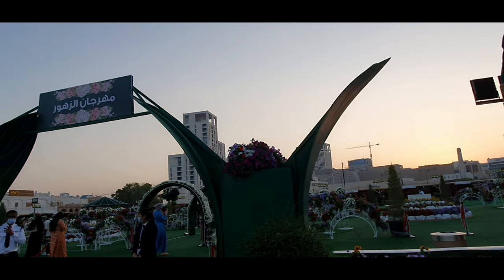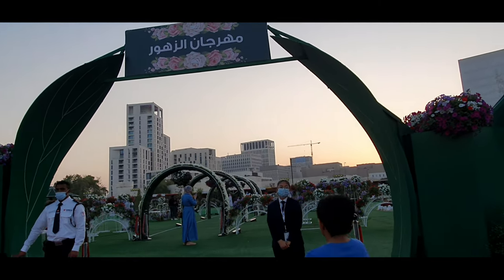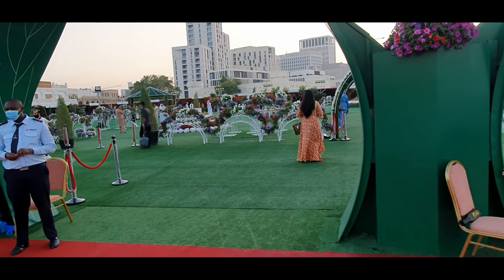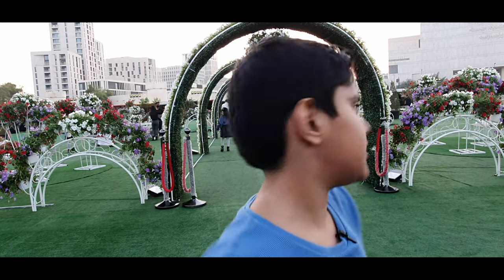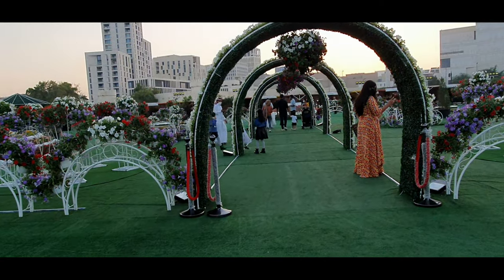Flower fall — yeah, like a waterfall but flower fall! Let's enter this flower festival. I came inside and look — really nice pathway, let's go.